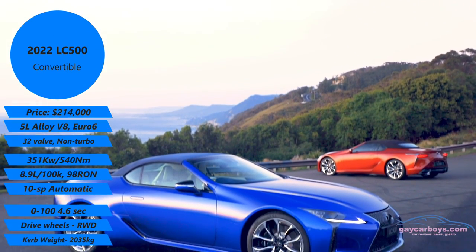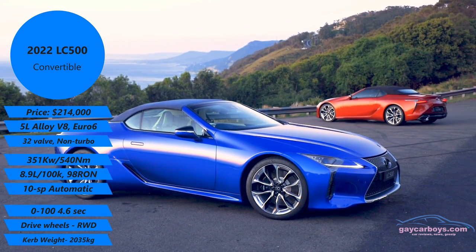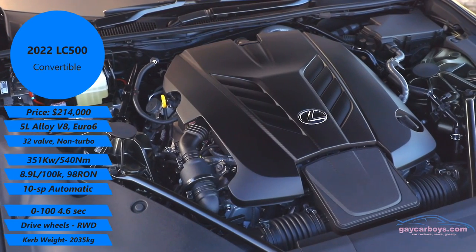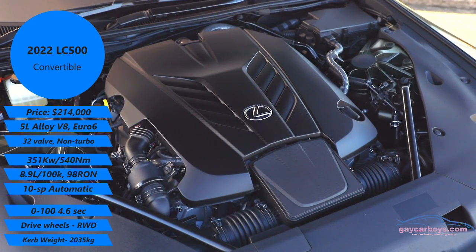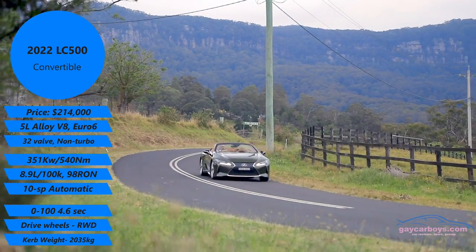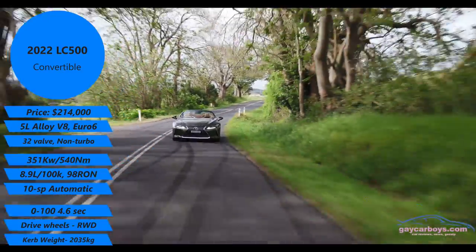We start with the engine, which is an absolute belter — a belter of a V8. Non-turbo, 5 litre, beautiful sounding car, 351 kilowatts and 540 newton metres of torque. And it had the world's first 10-speed automatic.